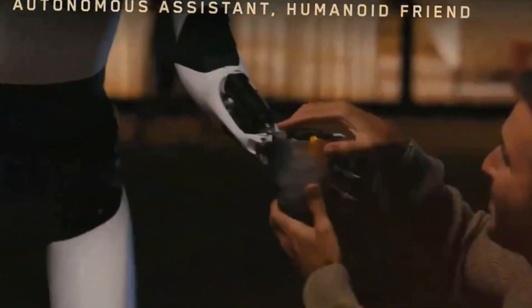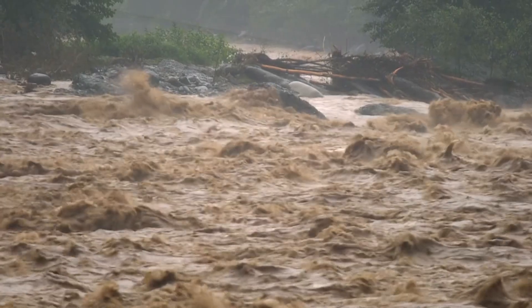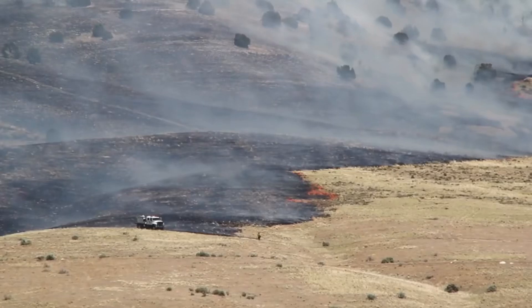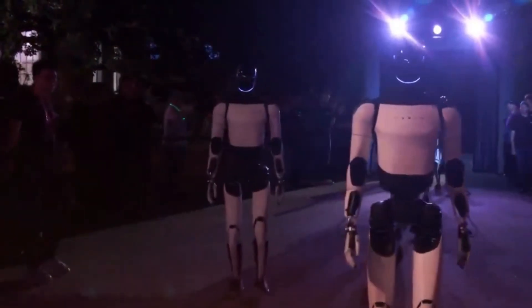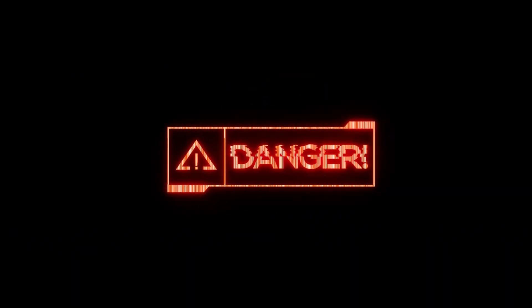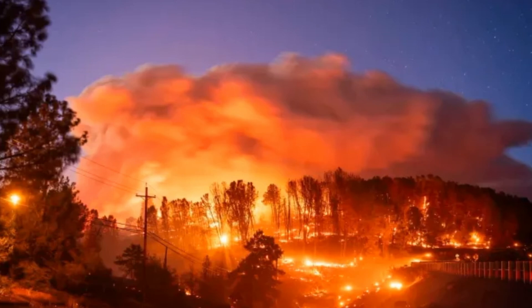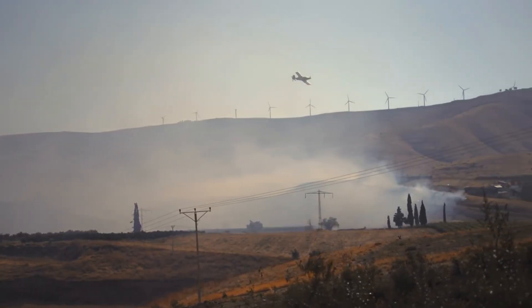Beyond household chores, Optimus shows strong potential in crisis response. Its adaptability and advanced sensors make it an ideal candidate for disaster relief efforts — navigating floodwaters, assessing storm damage, or assisting in wildfire-affected areas. During events like the Midwest floods or the Texas winter storm of 2021, Optimus could have delivered supplies, cleared snow, or assessed damage in areas too dangerous for human responders. Its ability to withstand extreme temperatures up to 300°C (572°F) makes it particularly valuable in scenarios like the California wildfires, where it could assist in evacuations and support firefighting efforts.